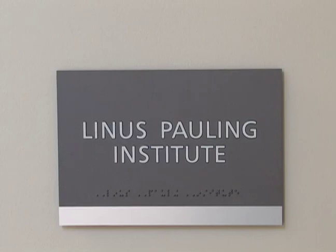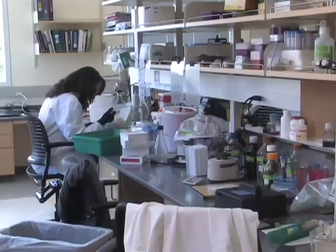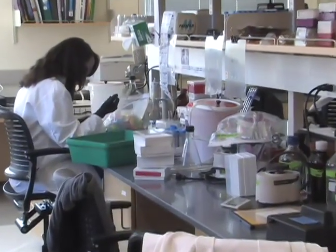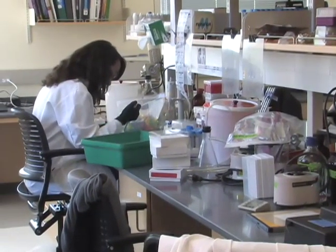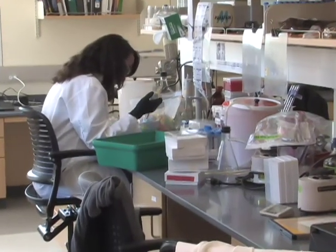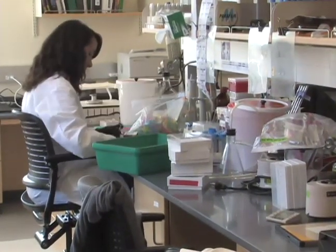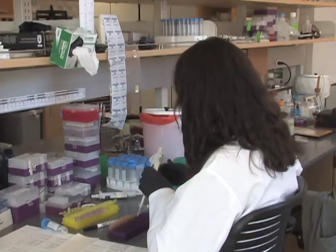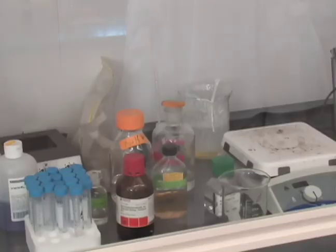As we walk into the lab, we're walking into one large, contiguous, open laboratory that extends from the east end of the building to the west end. The section we're in right now is the Healthy Aging Program, which is investigating ways to extend the health span of individuals so that we can live longer lives free of chronic diseases like cancer, heart disease, and neurodegenerative diseases.